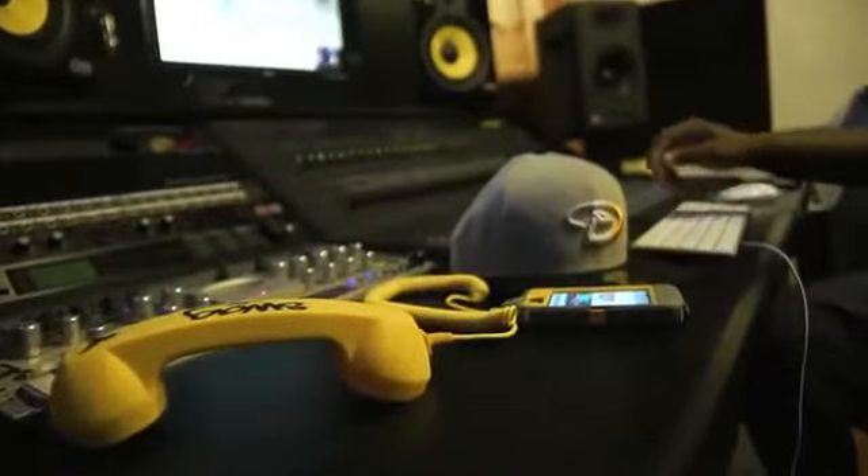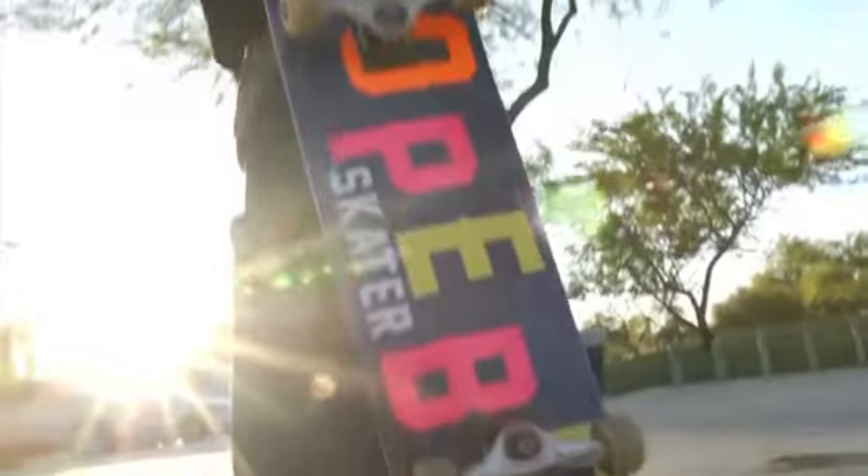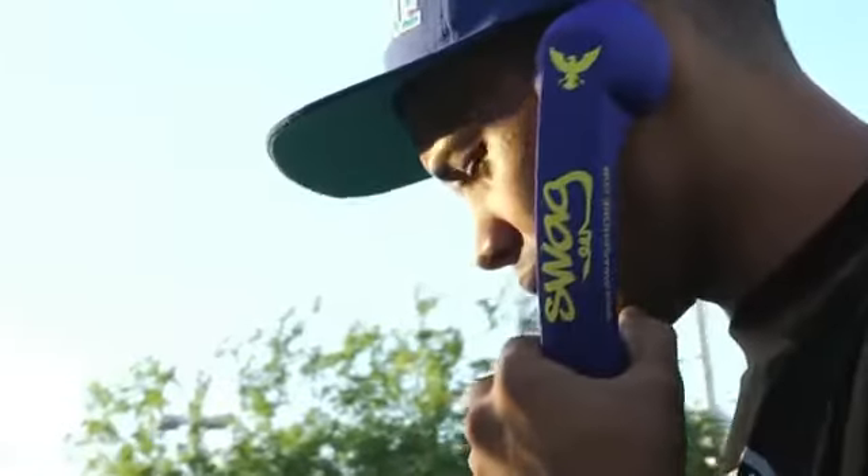Have you heard about the new Swag Phone? It's a new cell phone headset that looks just like a real phone receiver. Plus, it eliminates 99% of radiation caused by cell phones.